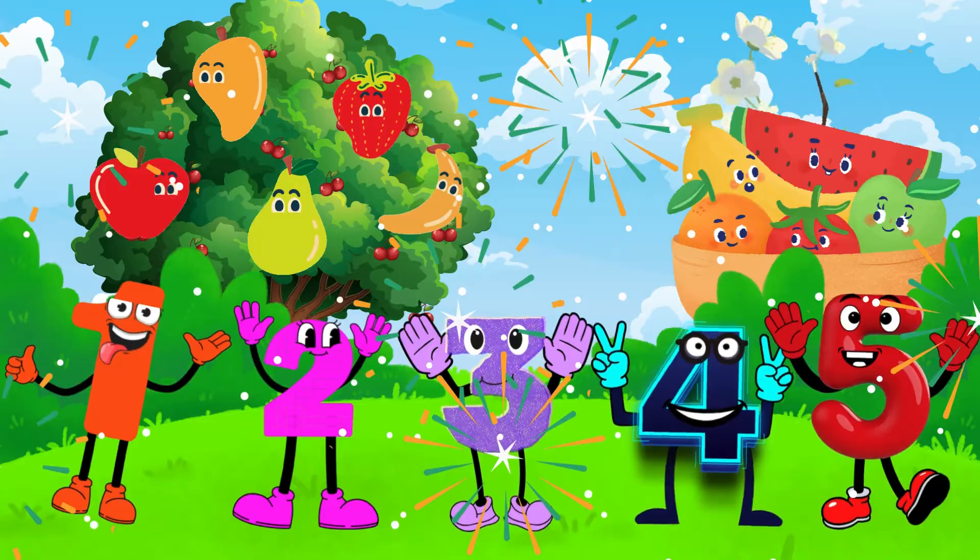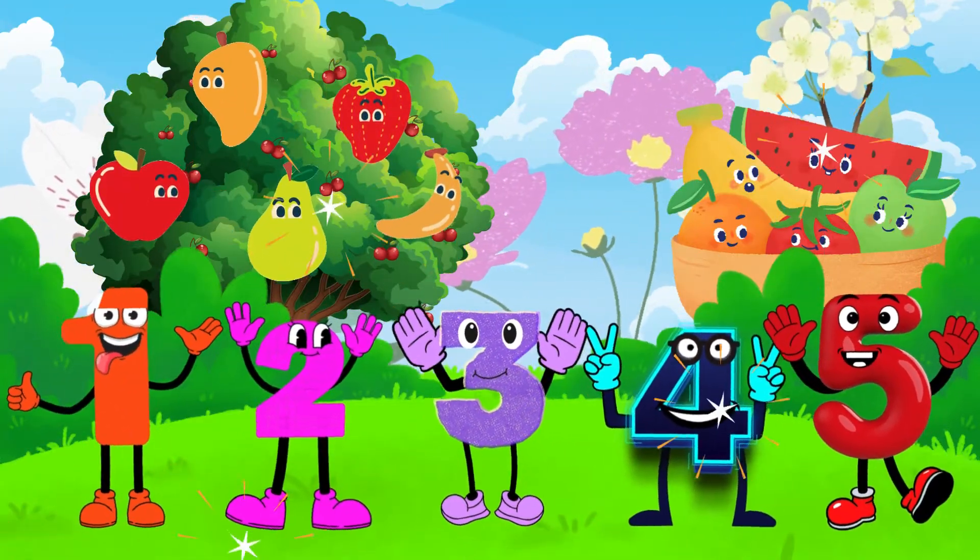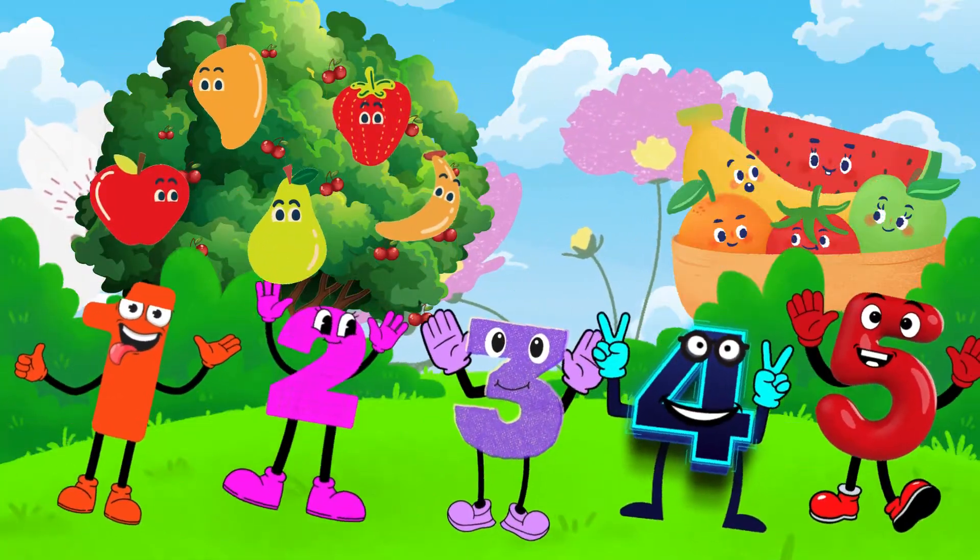Here's a fun challenge for you. Try adding your favorite fruits with a grown-up at home. And remember, there's always more fun waiting for you at Brainy Bunny Learning.